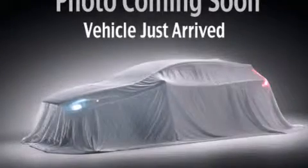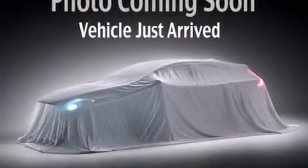This is a brand new 2013 Kia Rio. It has a 1.6 liter 4-cylinder engine and a 6-speed automatic transmission.